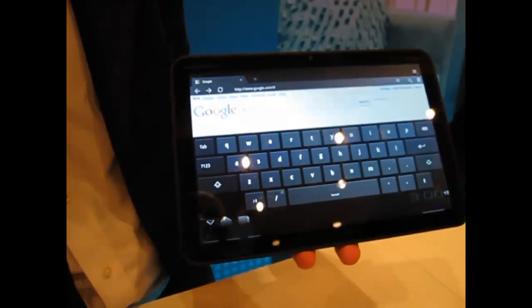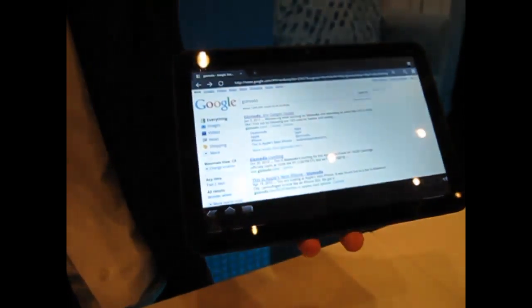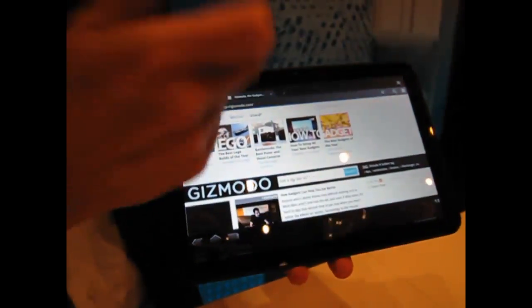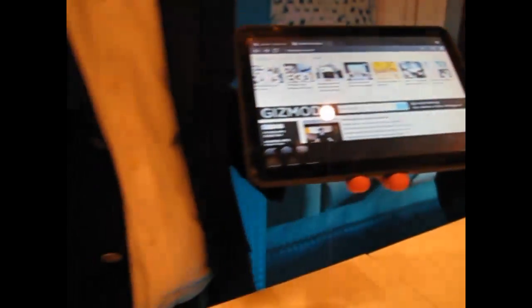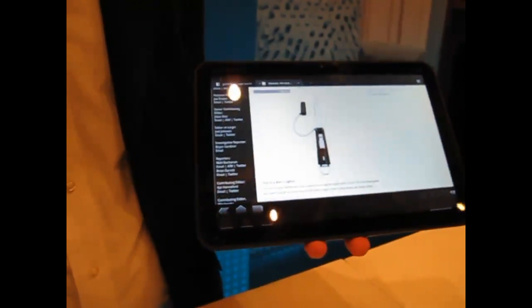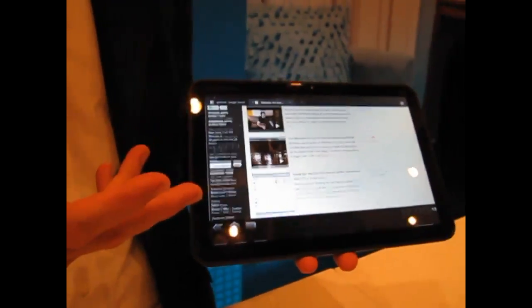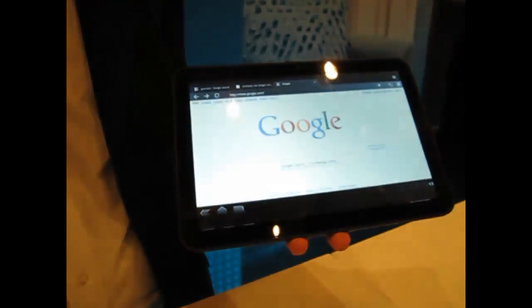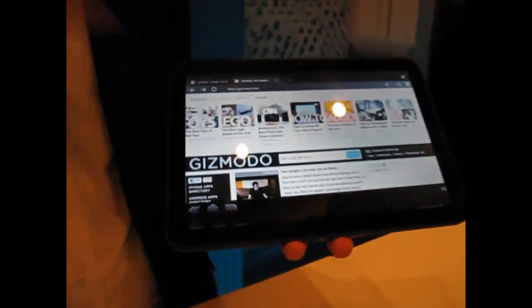Calling up a website, and you see here multiple tab browsing — that's the first time on Android you've got multiple tab browsing. It supports Adobe Flash 10.1, so all of that Flash content plays right from within the web browser — no separate applications, right from the web.